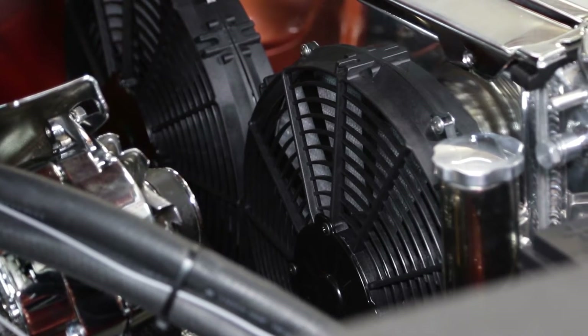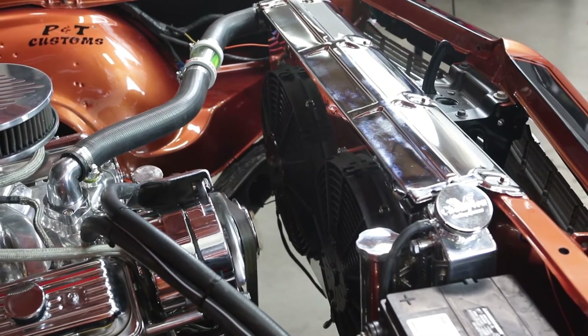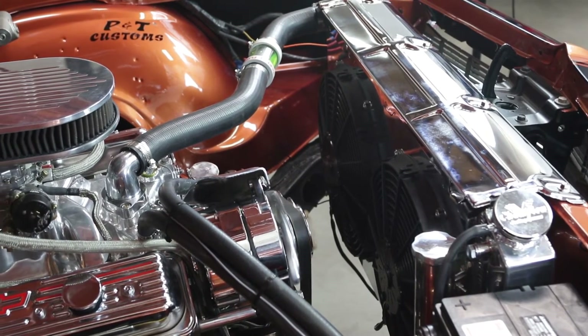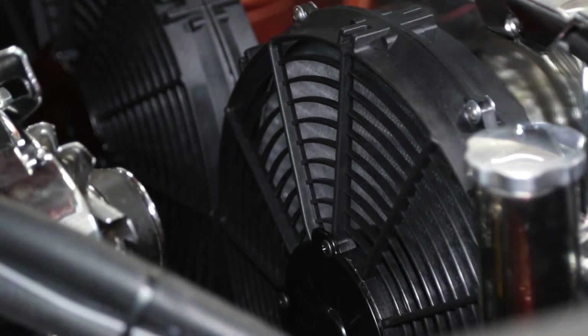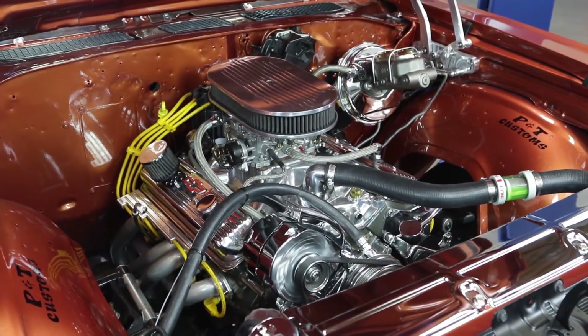For vehicles equipped with electric fans, make sure that the fan is activating properly and draws air correctly through the core. If mounted directly, ensure it's in contact with the face of the core without gaps, and if it's installed on a shroud, that it's mounted correctly without air leaks.